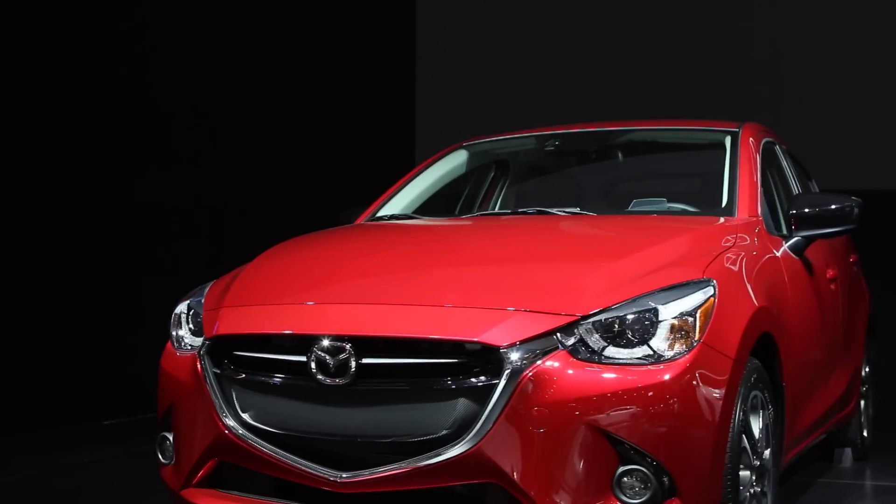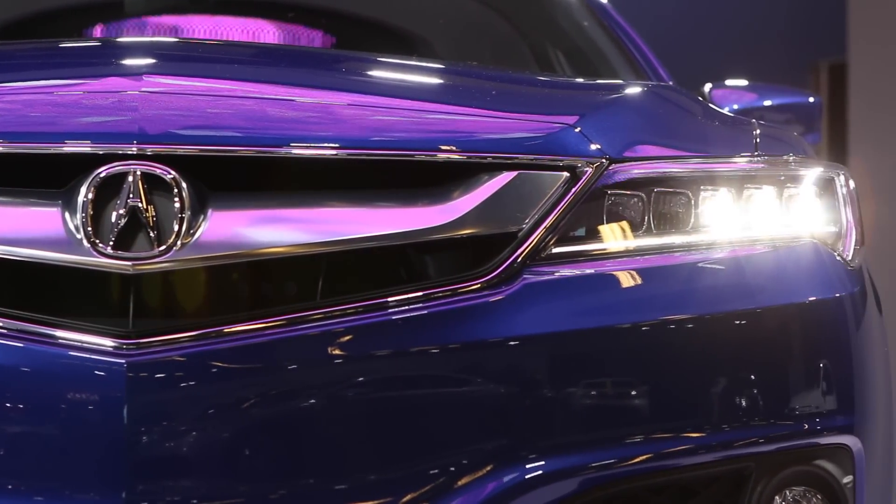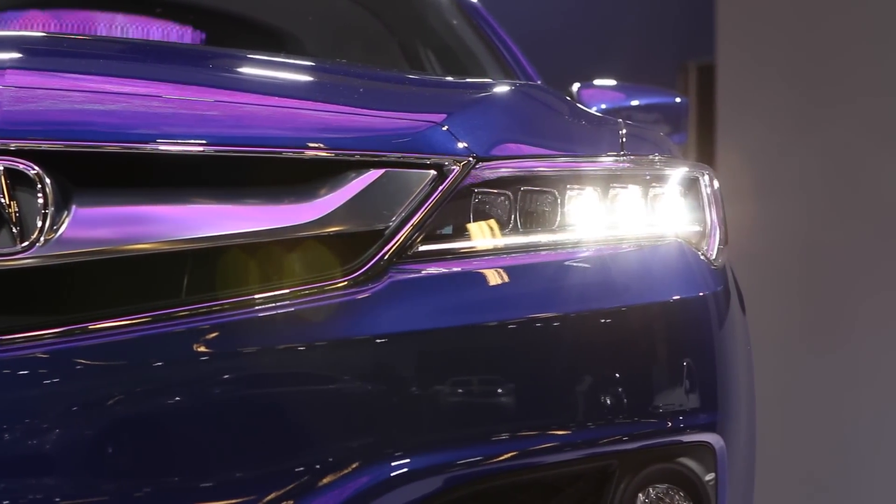While compact crossovers are taking up a lot of attention here at this year's Montreal Auto Show, small cars in general are also very popular in Canada. This year we've got new additions including the Mazda 2, a 5-door Mini Coupe, and a refreshed version of the Acura ILX premium small car. Probably the most important small car introduction is the North American debut of the all-new Mazda 2.